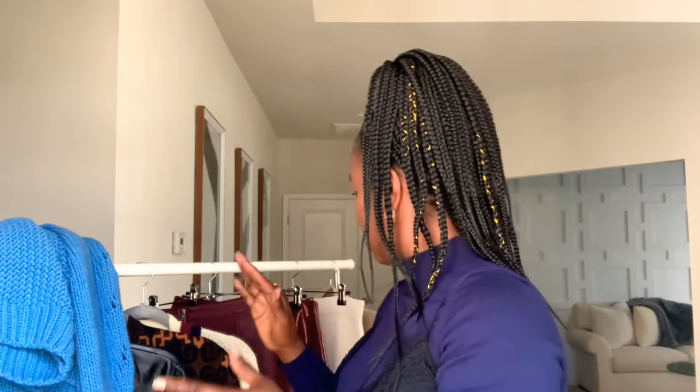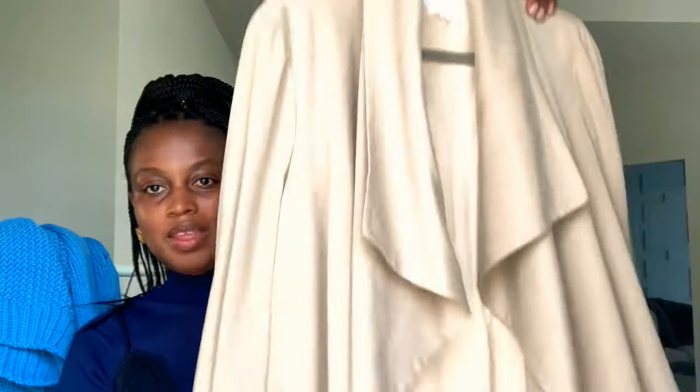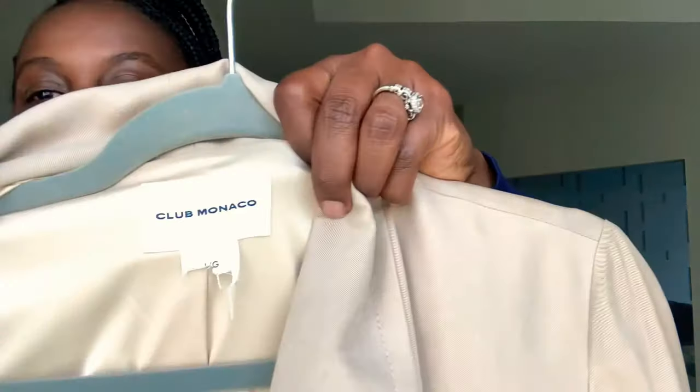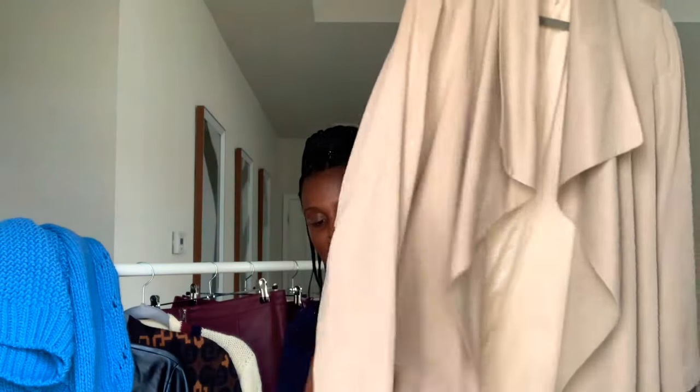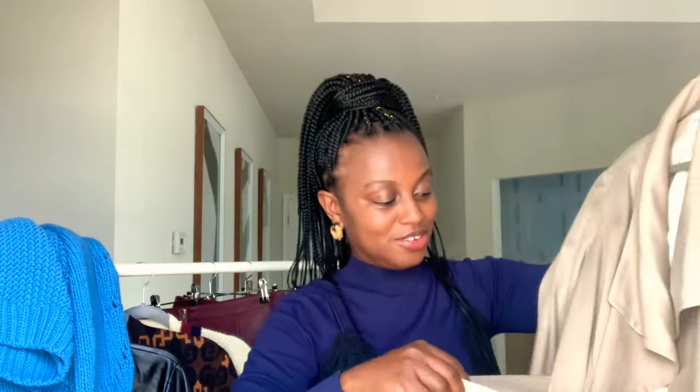These are all from the thrift store. It's fall season so you're going to need a trench coat. This one I got from the thrift store a few months ago — best to shop before the season comes in. I got this in summertime. It's a beautiful trench coat and the brand is Club Monaco. I paid twenty dollars for it and it is worth it — it has pockets, it has a belt. It's a vibe. I could honestly wear this as a dress, wrap it up.